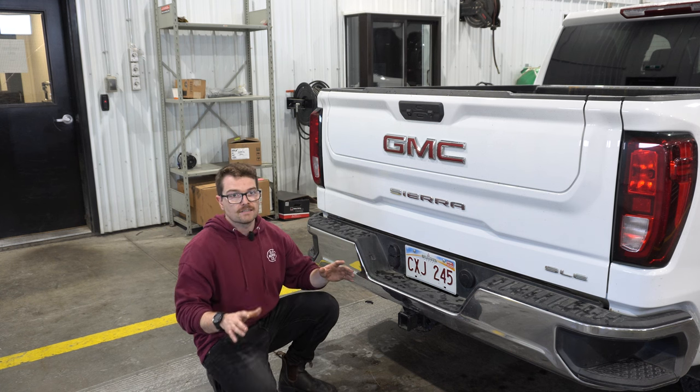The other thing I want to talk about is the terrain mode that GM puts in these trucks as a kind of four-wheel drive low substitute. They say it helps improve low-speed traction as well as wheel slippage control. But realistically, it just changes the throttle response and the shift points, whereas four-wheel drive low is actually a gear-on-gear driveline change. There really isn't much of a substitute for four-wheel drive low. Only time will tell if other manufacturers follow suit from GM.